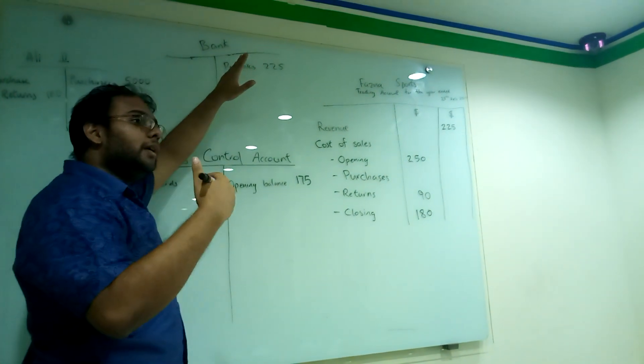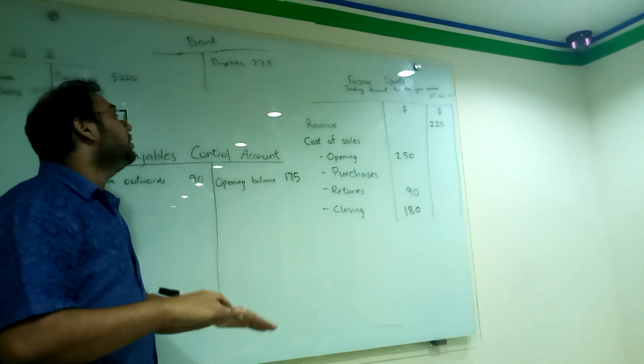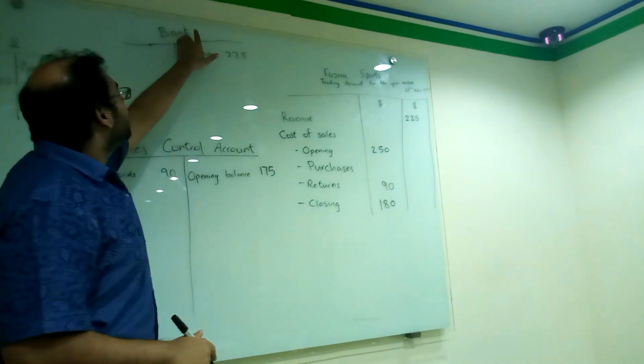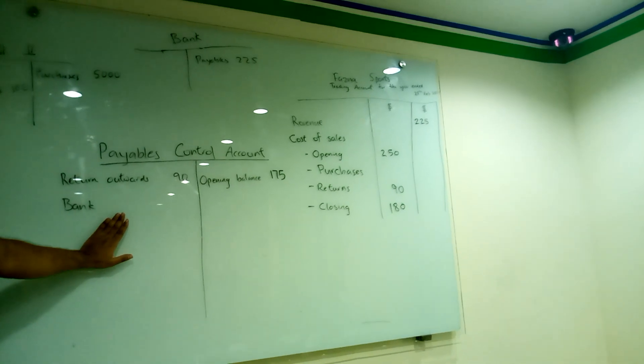What do we do? We are paying from the bank. The amount in the bank is decreasing. The bank is decreasing - the asset is decreasing. And when an asset decreases, it's on the credit side. And if this account is on the credit side, it should be on the debit side of this account.